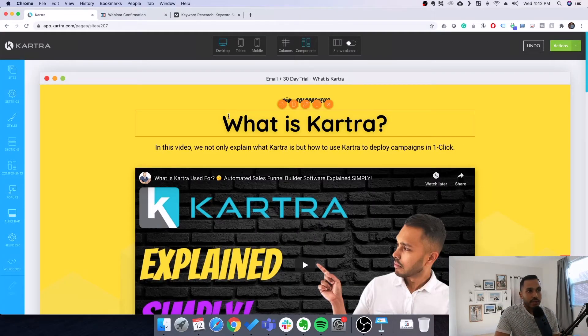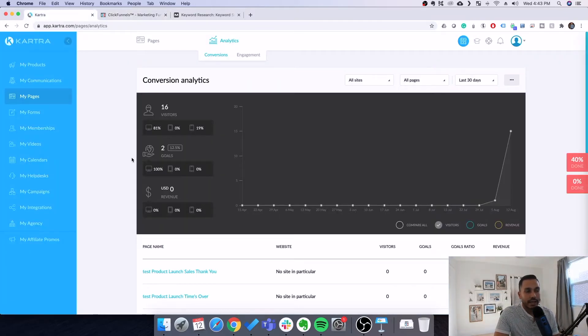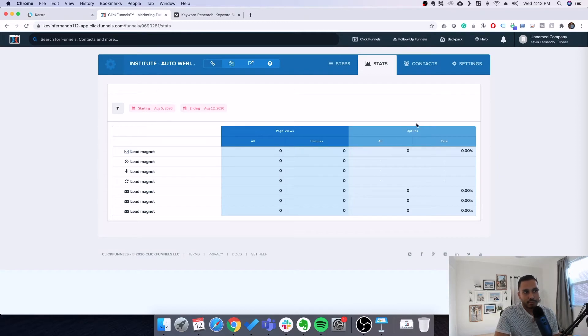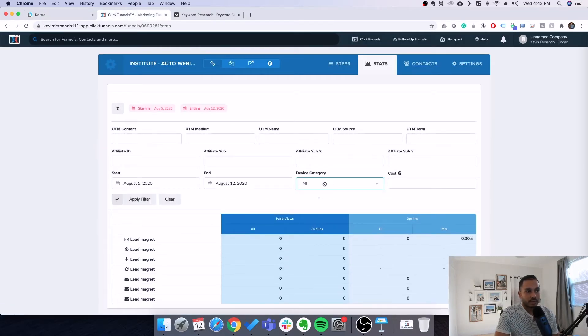Where they're also pretty comparable is basic analytics. Within each funnel you have analytics for each of the assets. Kartra has analytics for every single thing built in as well. Visually, Kartra looks a little nicer — for example, you can see which devices are being used — but from a data perspective it's the exact same thing. Overall, that's completely a wash.